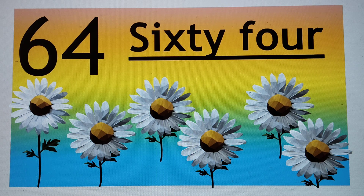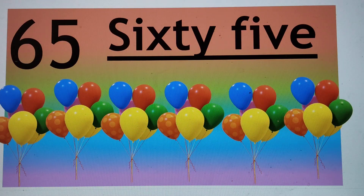Next number is 65. 65, 65, 65, 65. S-I-X-T-Y, 60, F-I-V-E, 5. 65. Say hi to 65. 65. Next number is 66.